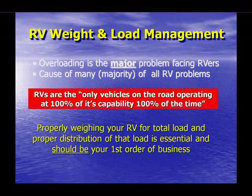Think about it. Trucks do indeed carry very heavy loads, but they do so only half the time. And passenger cars are designed to carry four or more passengers, but seldom have more than a solo driver on board. Again, RVs are the only vehicles on the road that operate at 100% of their capability, 100% of the time.